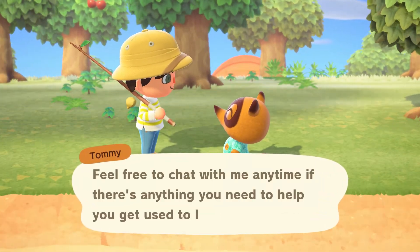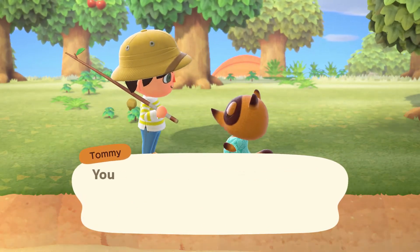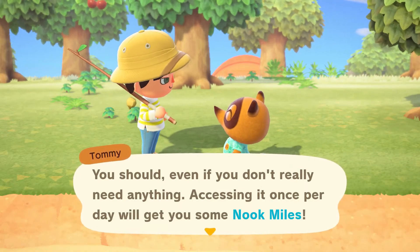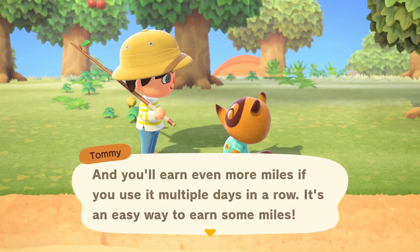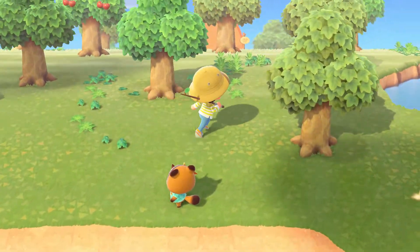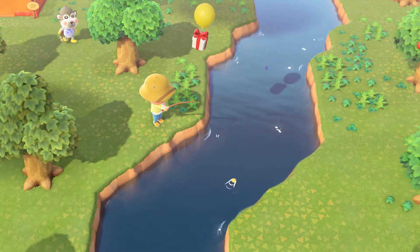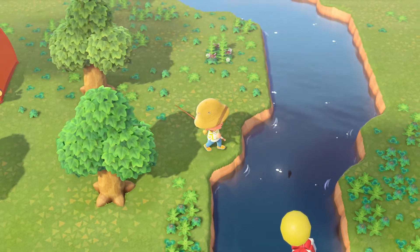Let's talk to him. Ooh, nice. Cool, thank you Tommy. It doesn't look like I'm gonna really get that present there guys, but let's do some more fishing. If you guys see where the shadows are from the fish, that's where you pretty much go for.